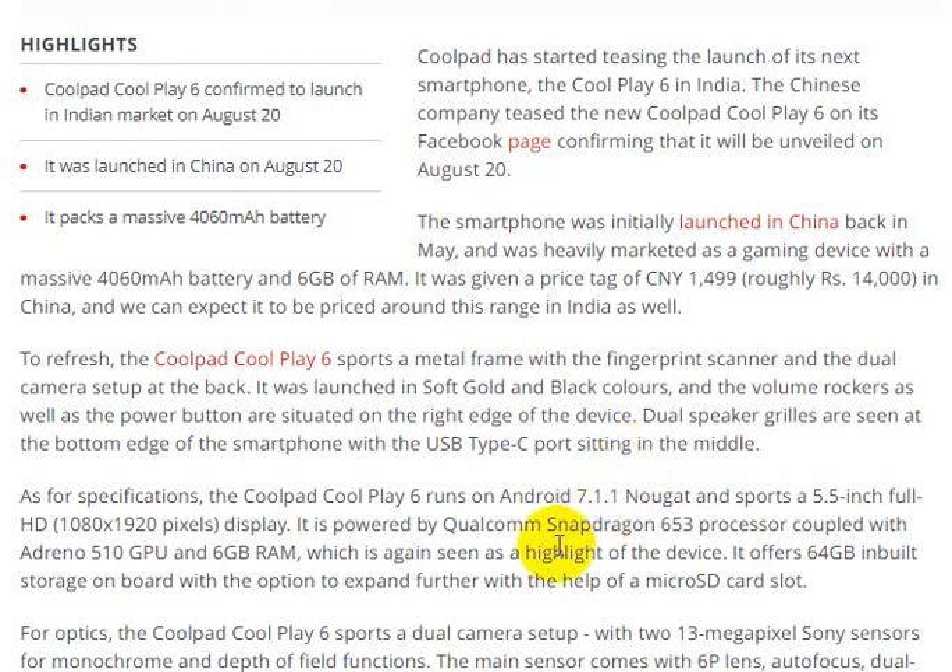The device includes volume buttons. It runs Android 7.1 and features a 5.5-inch Full HD display.